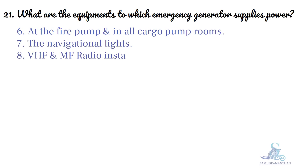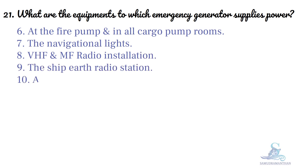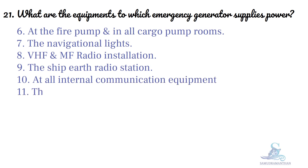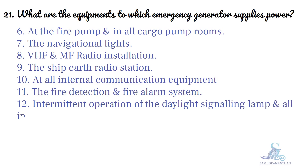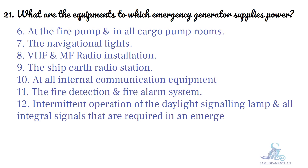VHF and MF radio installation. The ship earth radio station and all internal communication equipment. The fire detection and fire alarm system. Intermittent operation of the daylight signaling lamp and all distress signals that are required in an emergency.